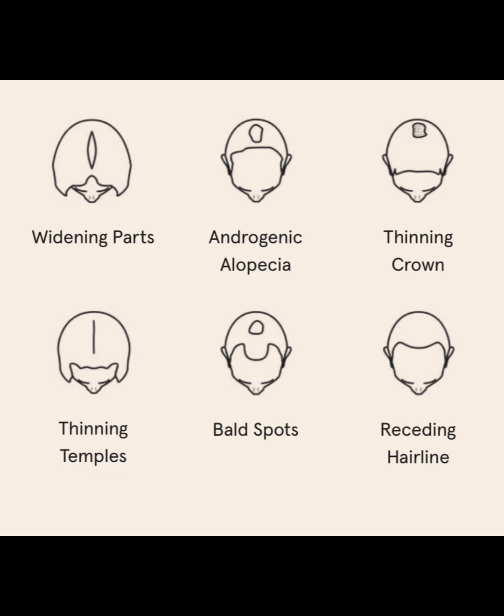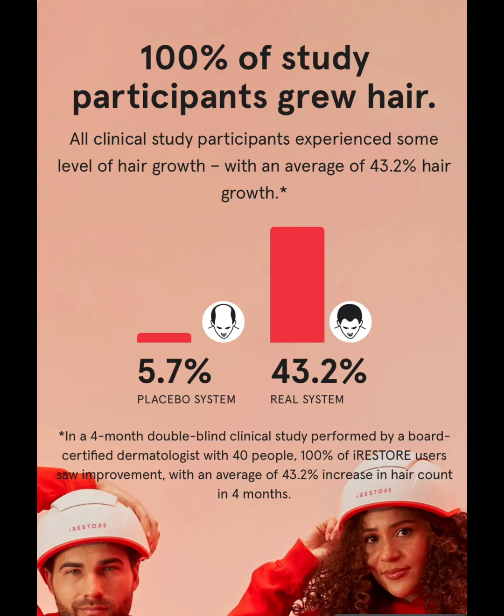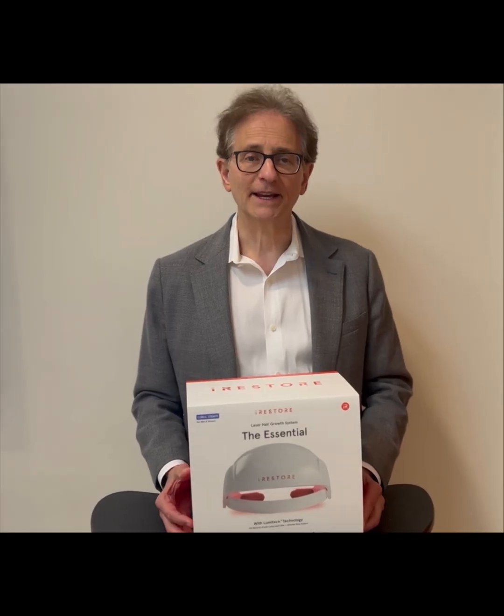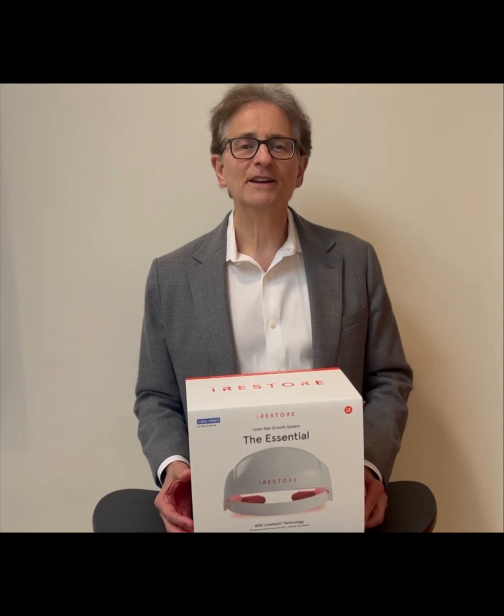This is my favorite effective device, and lots of our patients have provided us with testimonials saying that this has really been effective. Try it — I think you would find it very helpful in your hair restoration journey.